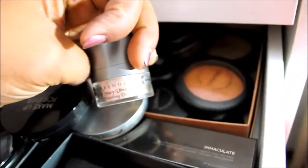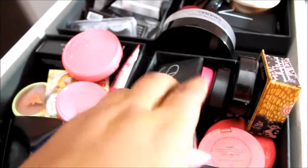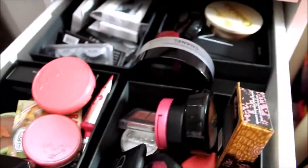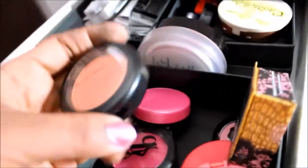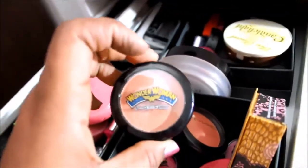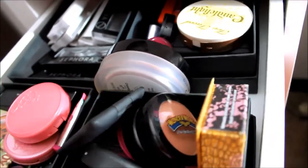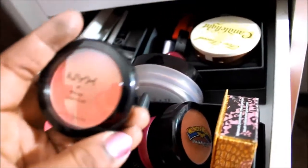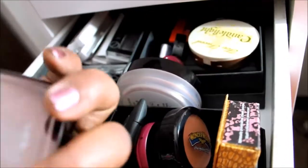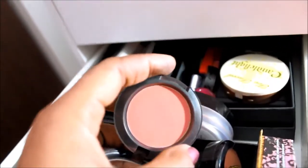This is an Urban Decay Razor Sharp Ultra Definition Finishing Powder. Now this is my blush, bronzer, and highlighter drawer. I have some MAC blushes — this is Peaches, really pretty, and this is from the Wonder Woman Collection. I also have a NYX Cream Blush, my Hourglass Ambient Light Lighting Powder, and some more MAC blushes. This one is in the color Desert Rose — I forgot about this, it's such a pretty color.